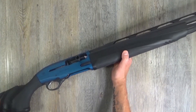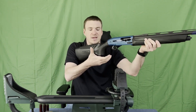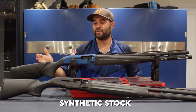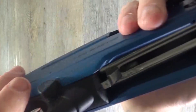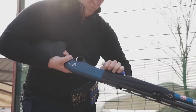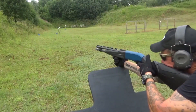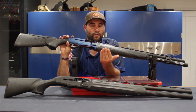The Beretta 1301 Comp Pro's high level of longevity is one of its defining characteristics. Constructed out of high-quality materials, it is built to resist the rigorous conditions of competition shooting, with a strong synthetic stock that is resistant to hits and abrasions, as well as a corrosion-resistant finish. Overall, it is a highly modifiable and dependable competition shotgun intended for serious sports shooters, and an excellent choice for clay pigeon shooting competitions thanks to its superb balance, quick cycling, and lightweight build.